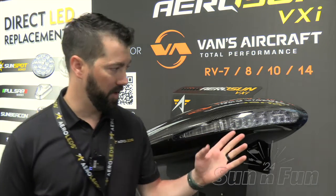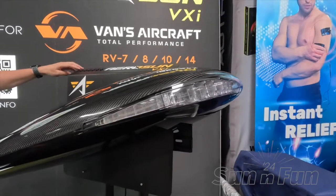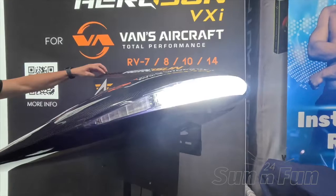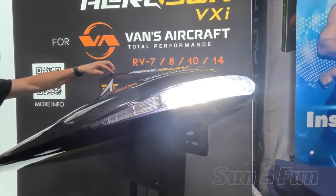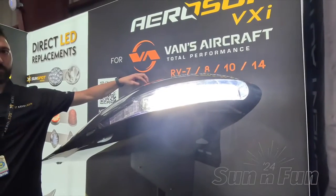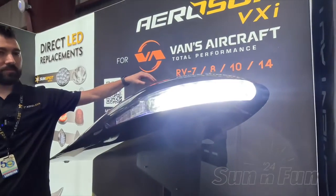We have everything you could think of for exterior lighting on the aircraft. Here we have the landing lights. The landing lights of this VXI are equivalent to our 100-watt PAR-36 that are installed in virtually every general aviation aircraft. You get 100 watts, you get over 200,000 candela.